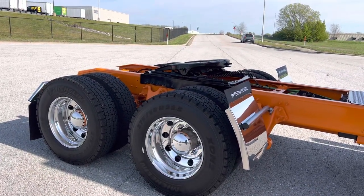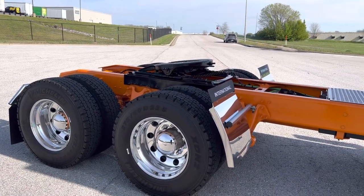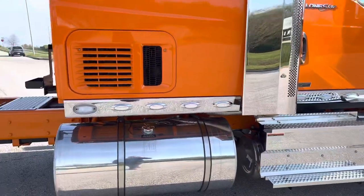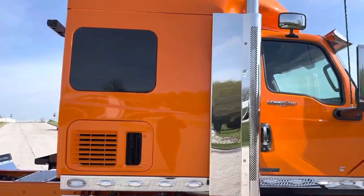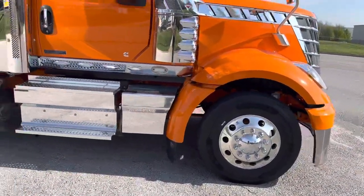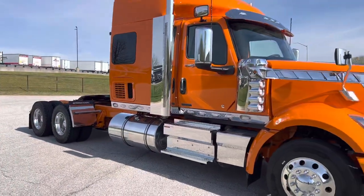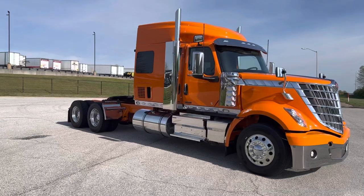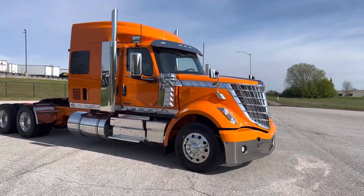I forgot my notes on this one, but I believe it's a 2.79 rear ratio — somewhere around there. You can get them in all different variations. I'm going to step back and get a better view over here. Very beautiful truck — we actually have a few more of these coming in and I might throw another video up on another one.